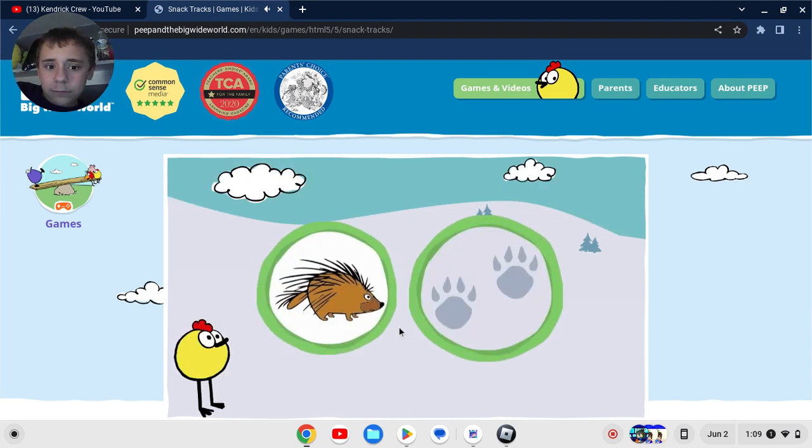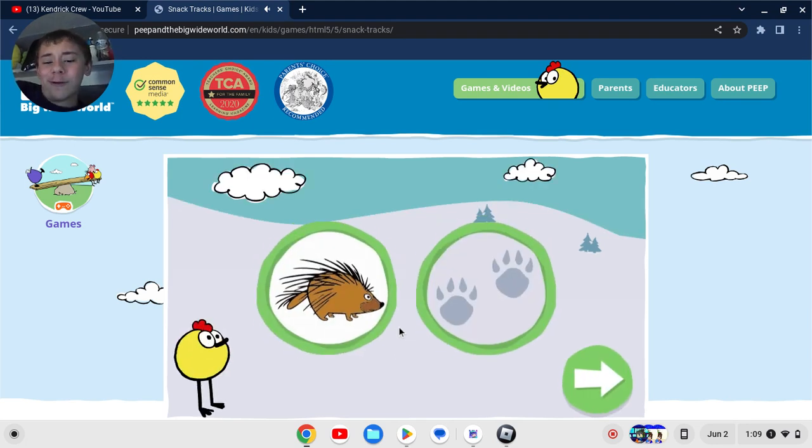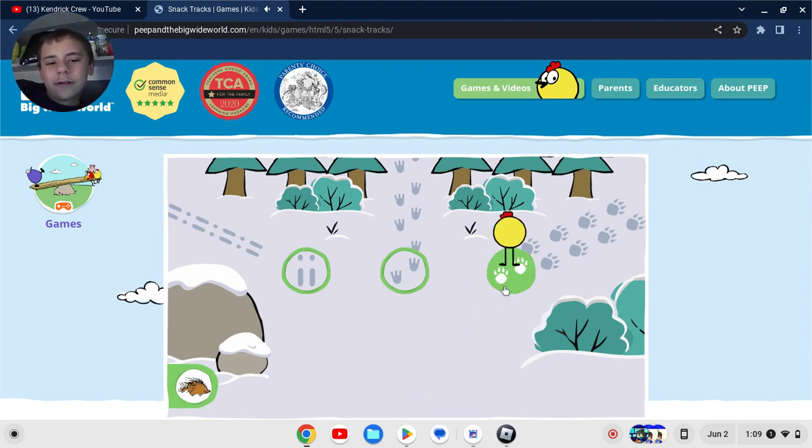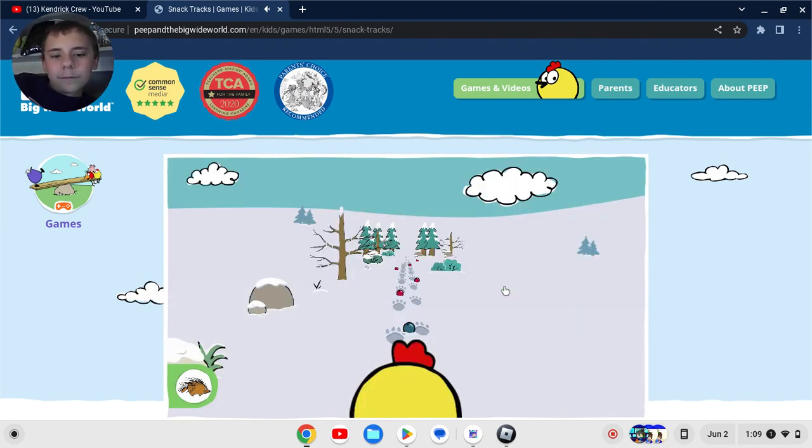This animal makes these tracks. Oh, porcupine! What tracks should Peep follow to find this animal? Click on a green circle to pick a track. What I'm concerned about is whether Knuckles from Sonic the Hedgehog is a porcupine — but he's not, he's something called an Echidna. Those are the right tracks. Now help Peep collect berries along the way.